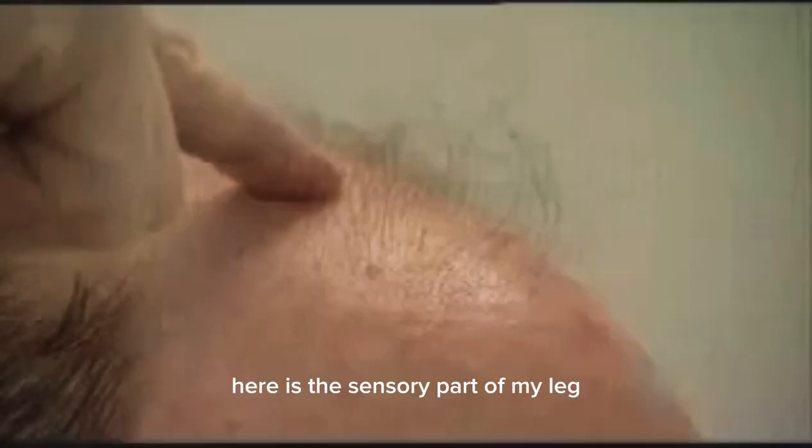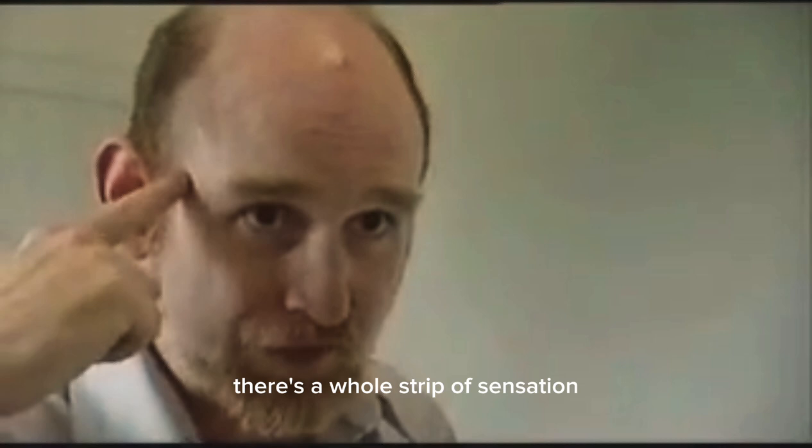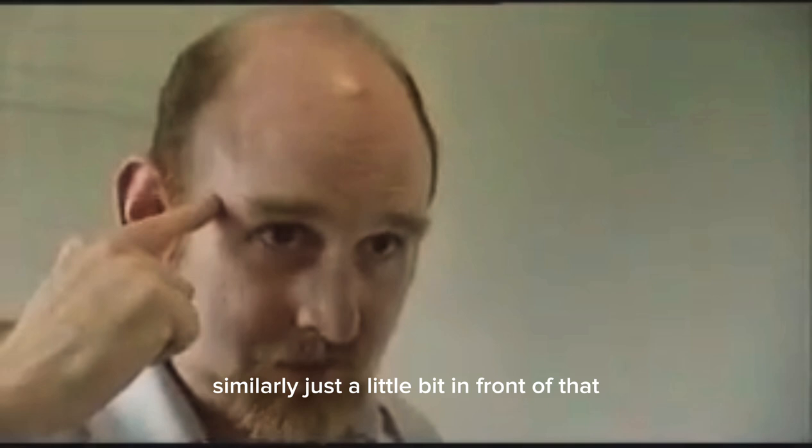Here is the sensory part of my leg. Here is the sensory part of my hand. Here is the sensory part of my face. So there's a whole strip of sensation going from my face all the way down to my legs. Similarly, just a little bit in front of that, there's another strip — that's the motor side. So this would be movement of my face, this would be movement of my hand, and this would be movement of my leg.